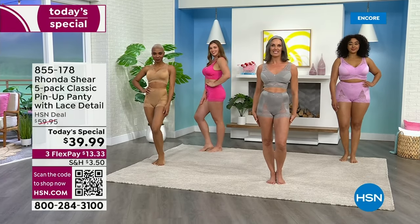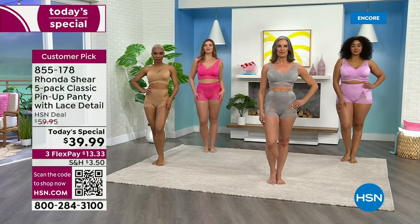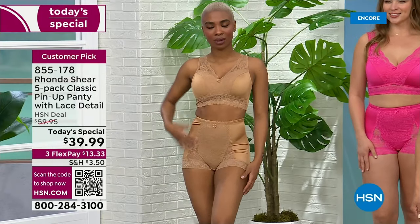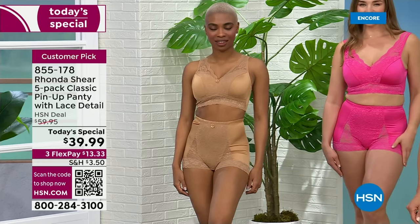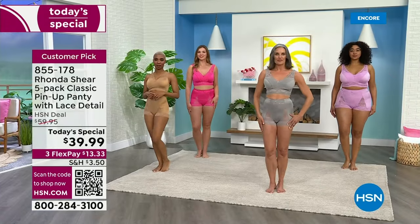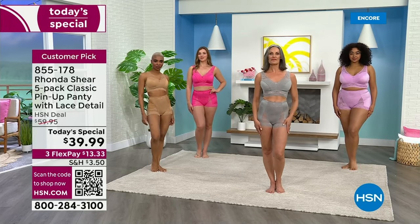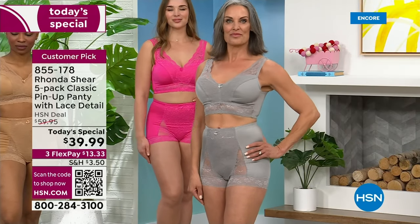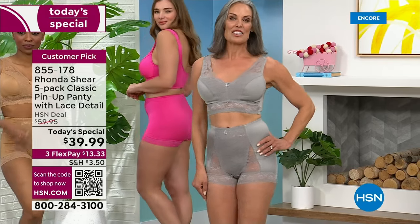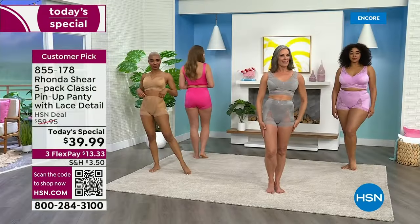It's going to go back up to $60 in 24 hours, so do not wait. It sold out when she started this 21 years ago in the first airing in minutes. So $13 and some change to get home, and I can't believe we have not changed the price in four years. Four years ago we gave you a three-pack. This is a customer pick — everybody talks about how comfortable it is, how it perfectly fits the body.